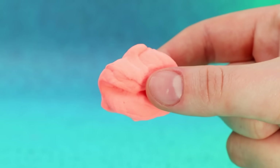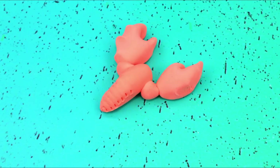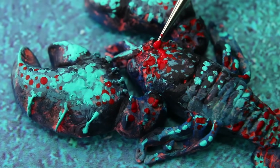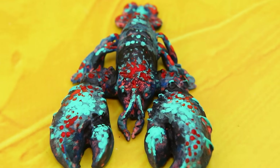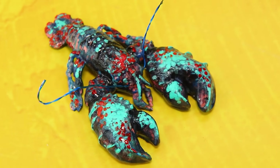Make a huge lobster out of light clay. Look at those claws. The lobster is one of a kind. Cover the shell with acrylic paint. Rich guys love lobsters, and Robert already has a plan.